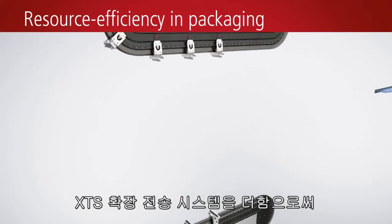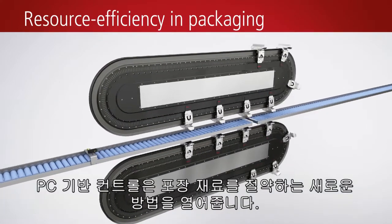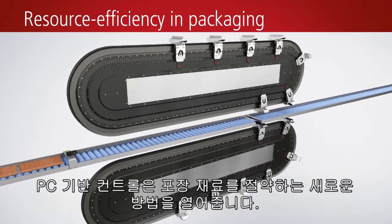In combination with the XTS Extended Transport System, PC-based control opens the door to new ways of saving on packaging material.